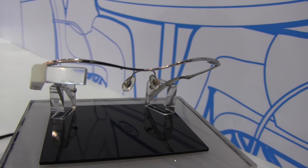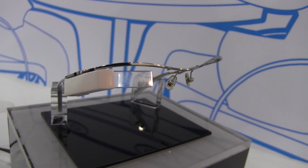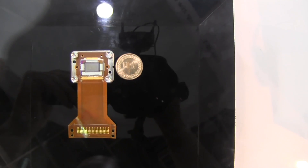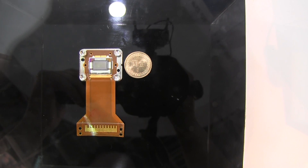Hi, Nicole Scott from Mobile Geeks here, and here we have something that looks very familiar. Everyone's jumping on board the Google Glass train, or the head-mounted display technology, and so is eTree. eTree is a research division of the Taiwanese government, and they are coming out with a micro-LED chip.